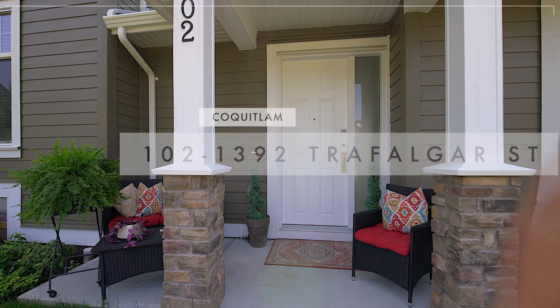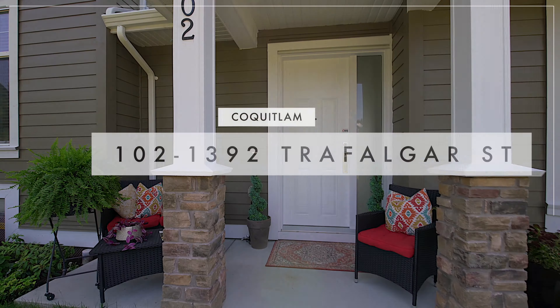Welcome to number 102, 1392 Trafalgar Street. This gorgeous four bedroom, three and a half bath townhome was built in 2019 by Nora Holmes and fronts onto beautiful Princeton Park. Can't wait for you to take a look.